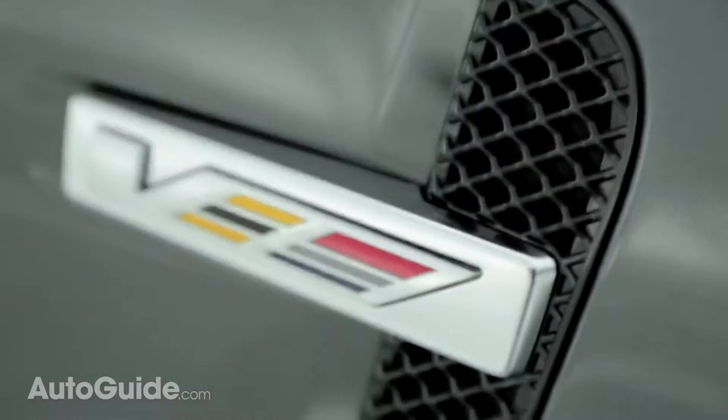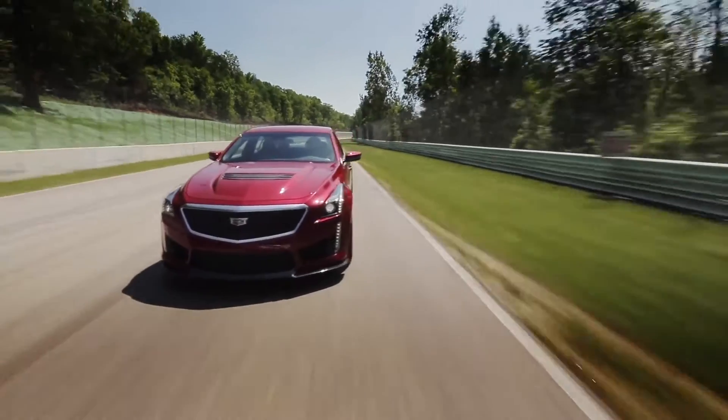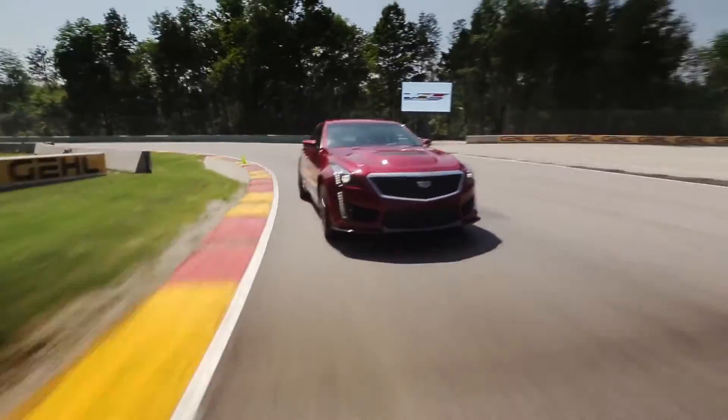When you think about Cadillac, don't you think about luxury? Because when I think about Cadillac, I think about my grandma. But maybe I should be thinking about other things, because apparently horsepower is Cadillac's new pedigree. The new 2016 Cadillac CTS-V is a beast — it's a supercharged 6.2-liter V8. Try 640 horsepower and 630 foot-pounds of torque. That's what I'm talking about.